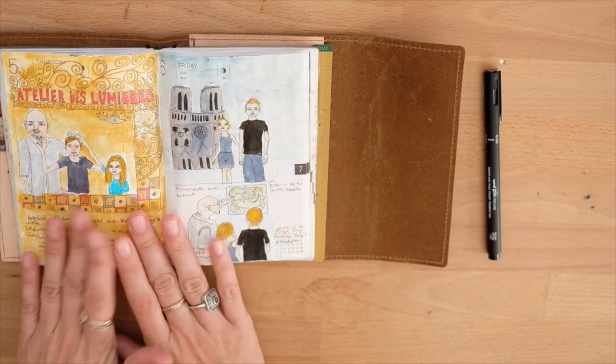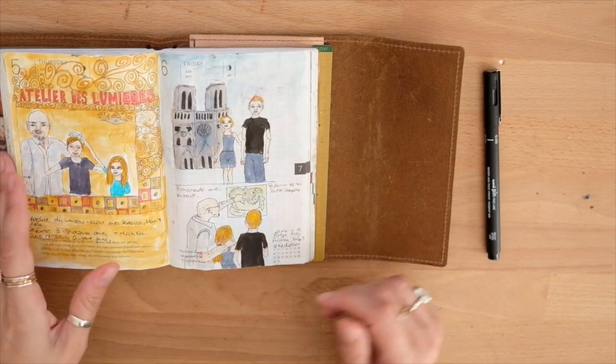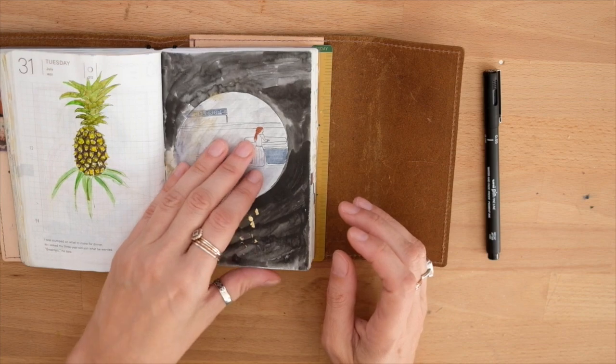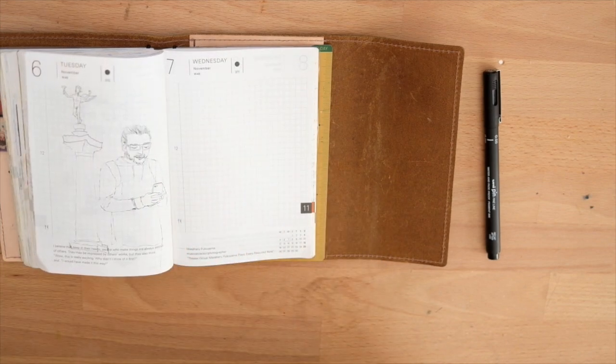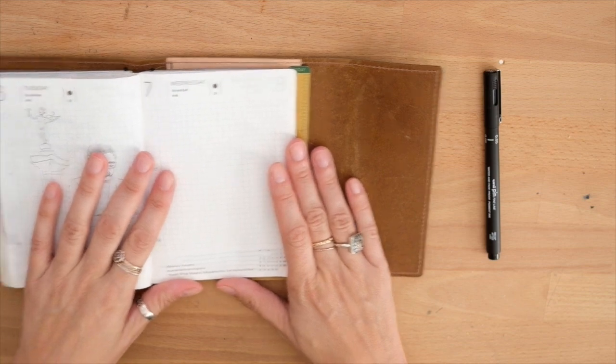Like this page, I went crazy — I tried to do like a clamped style because I was in Paris to see that exhibit. And some days I have almost nothing because I don't know what to put. I think that's kind of the secret: to go with it and try not to judge or criticize yourself.